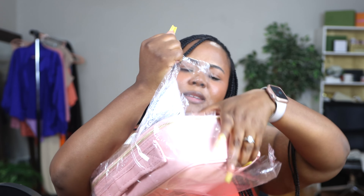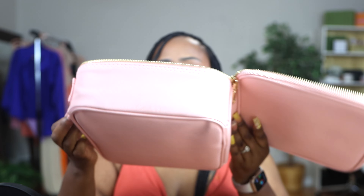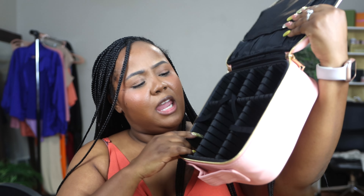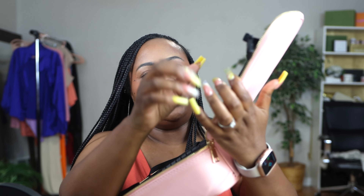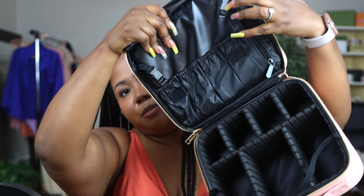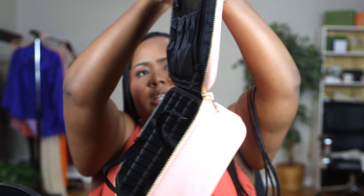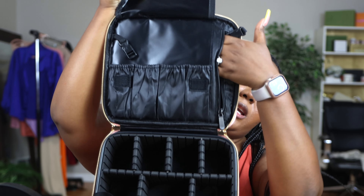Speaking of makeup, I also got this organizer. It's pink. Oh, this is nice, you guys. I think you can sit your foundations and everything laying on here, and then right here on the side is a spot for your brushes. I love this — it's hard around, not soft. This is perfect to travel with. Y'all saw how I packed up my travel makeup. Definitely going to get a lot of use out of this. It even has a little zipper right here. Obsessed.